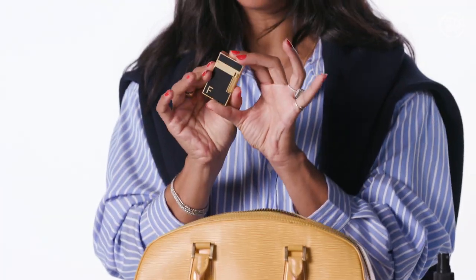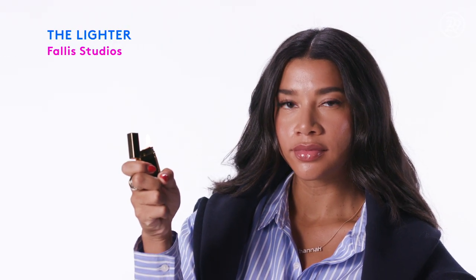I have a lighter in here from my husband's company, Fallis Studios. It's really heavy, substantial, chic — it's old school. I feel like girls who carry around lighters are cool AF, you know what I mean?